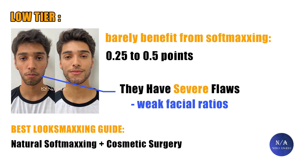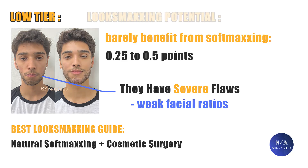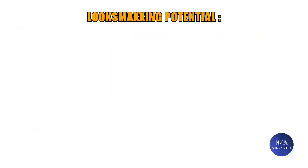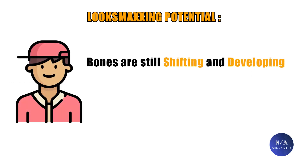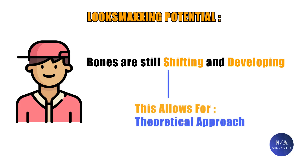For low tier individuals, their major flaws will require cosmetic surgery, which can result in overcoming those flaws and achieving great results. There are two more factors related to look maxing potential: knowledge and planning, and your age. Being young — especially a teenager — matters because teenagers are still growing and developing, with bone structure still changing in shape and density, allowing more flexibility. They can experiment with mewing, facial exercises, face pulling, and other theoretical natural methods. Unlike adults, whose faces are fully developed and done growing, which restricts their look maxing approach.